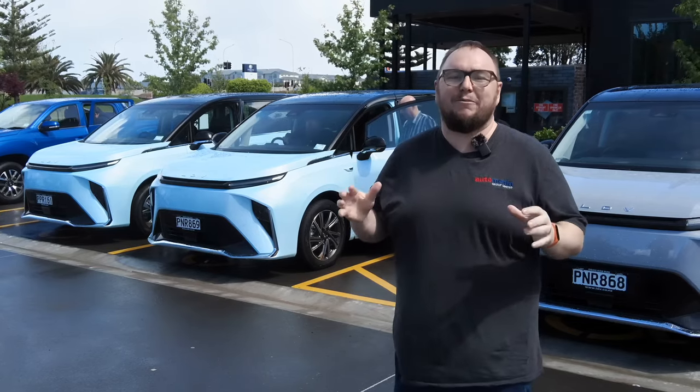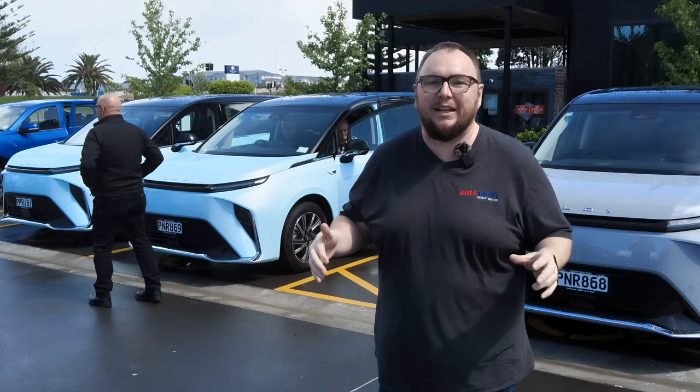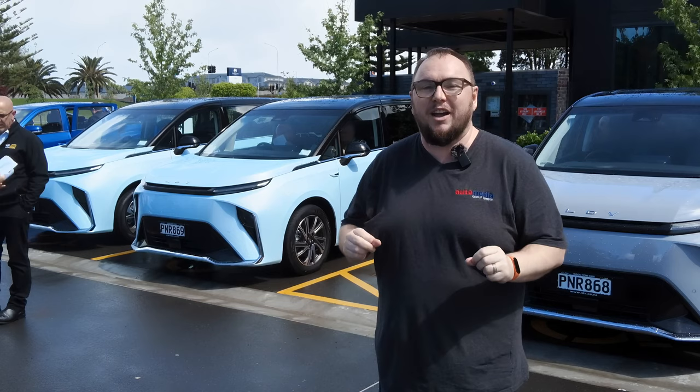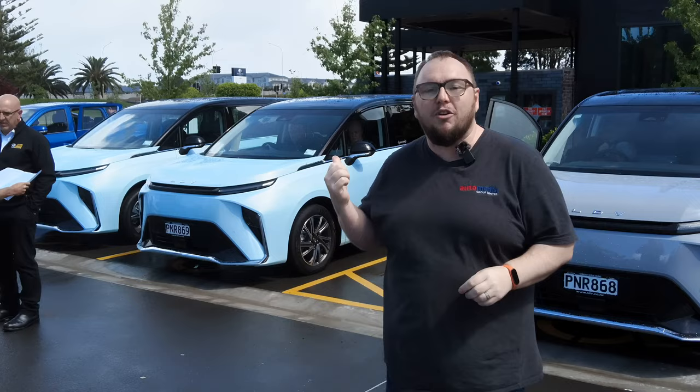One of the most asked-after vehicles in the electric vehicle space is a seven-seater, and this one is a big one - literally. It is the new LDV MIFA 9 People Mover. It's a seven-seat people mover, three rows, lots of space, about five and a half metres long. In New Zealand, the entry level starts at just $79,990, and you get just over eight and a half thousand dollars back off that. We're going to go and drive it today.